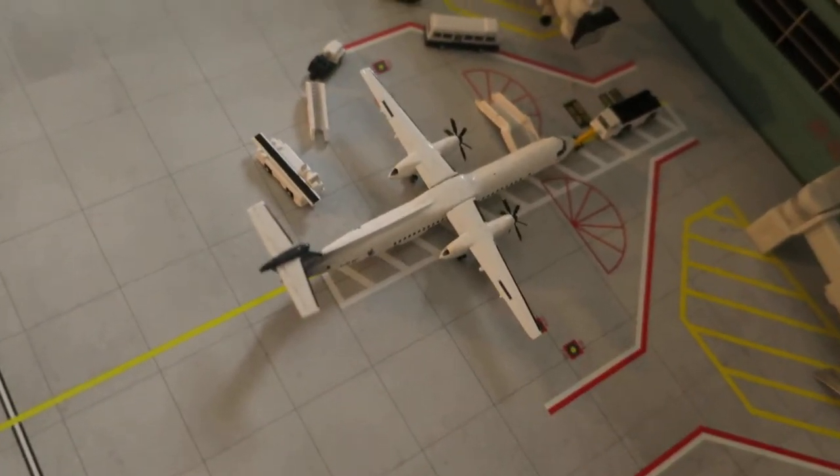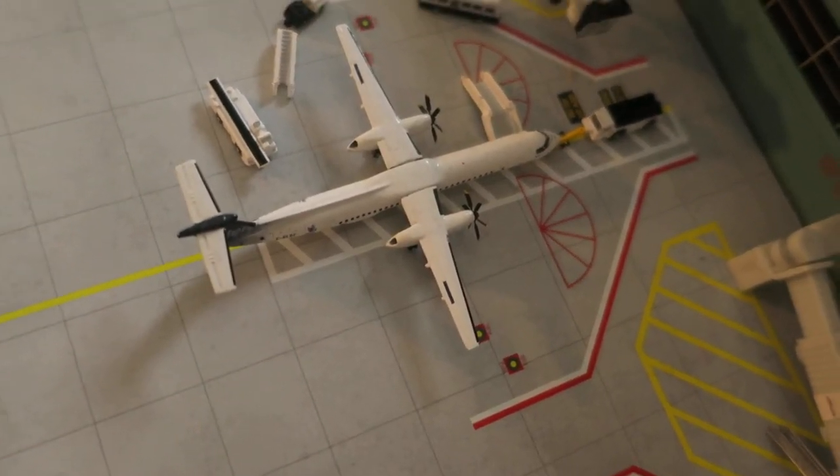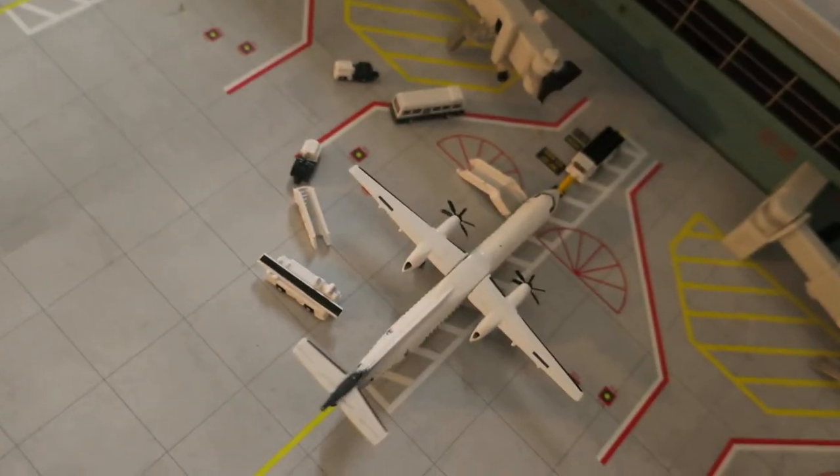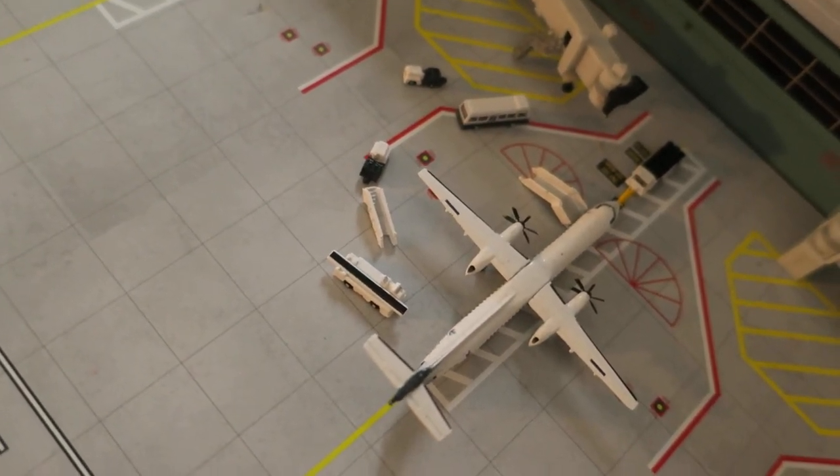Right here we've got a Porter Dash Q400 in a Canada livery — I don't know the exact name of the livery — but it's also ready to depart. It had arrived from Toronto and is heading right back there.